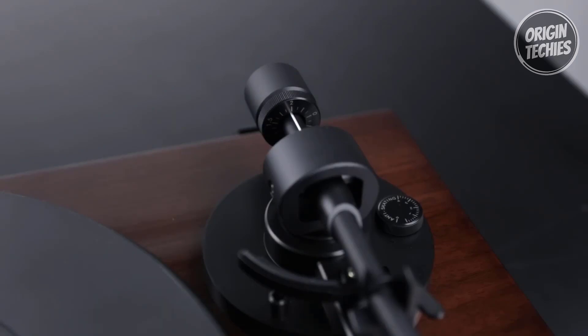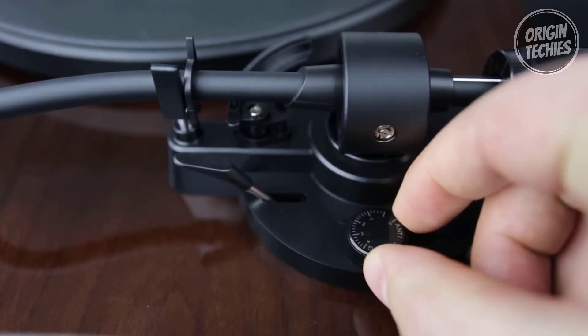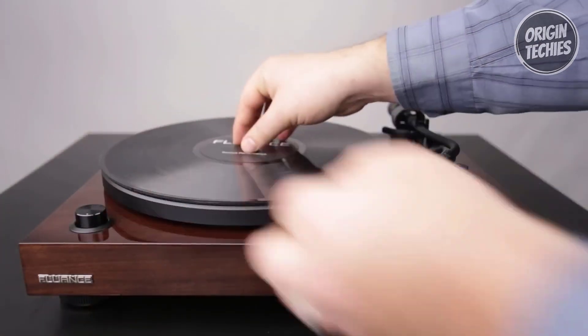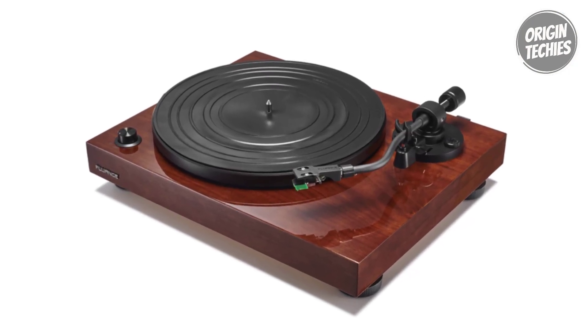What sets the RT-81 apart is its captivating signal clarity. Integrating a high-quality built-in Texas Instruments preamp, a ground terminal, and gold-plated RCA line outputs ensures a warm, true sound that enriches the listening experience. For audiophiles seeking an affordable yet premium analog journey, the Fluance RT-81 is a compelling choice.